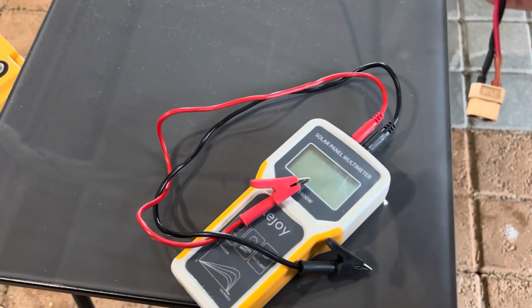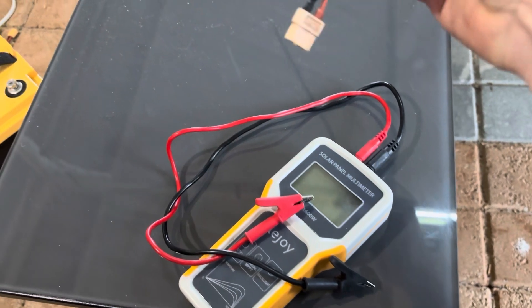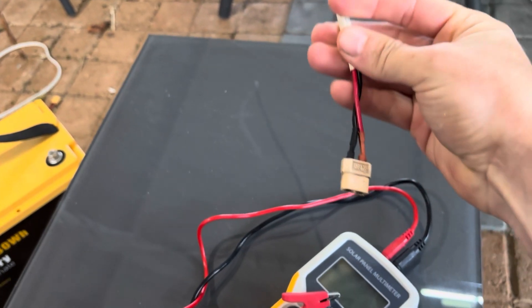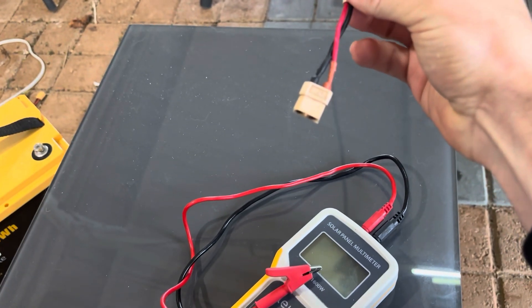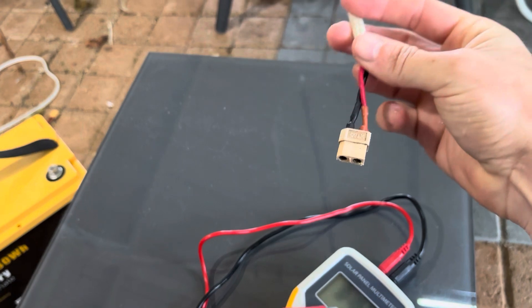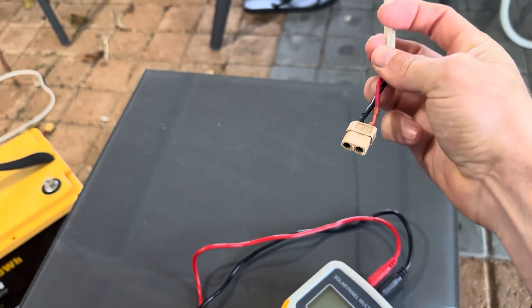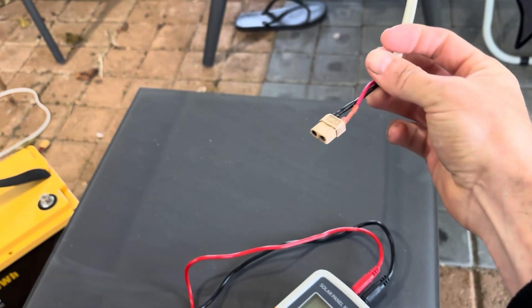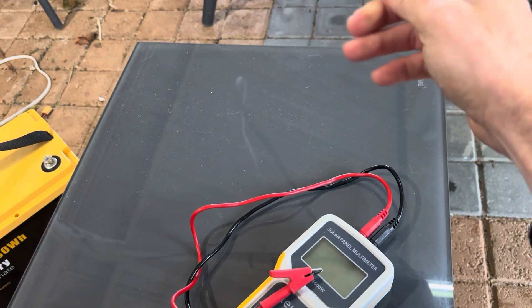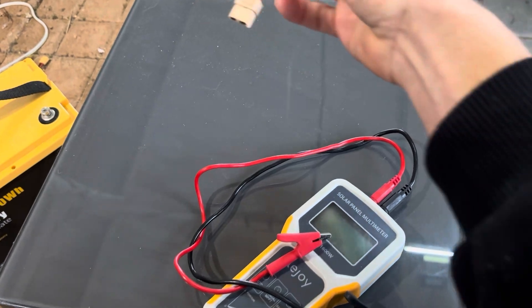I hope you can hear me under the patio roof — it's a bit loud with the rain. I've got the solar panels connected here to these XT60s. These panels are old, so in the best conditions, even though they are 500 watts, the best I can get out of them is around 300 watts. So keep that in mind.